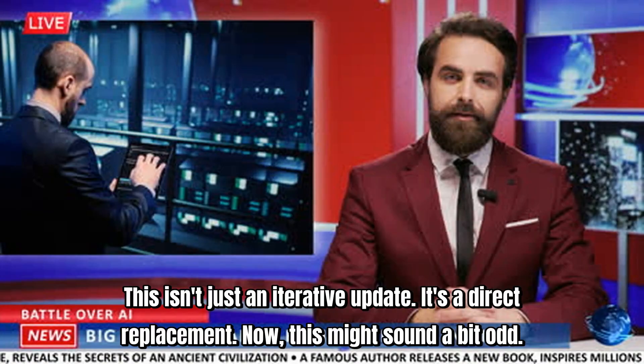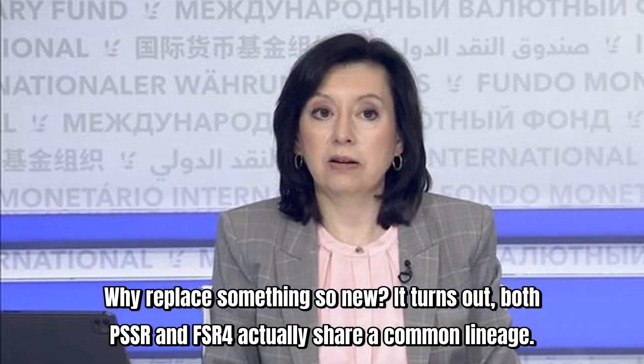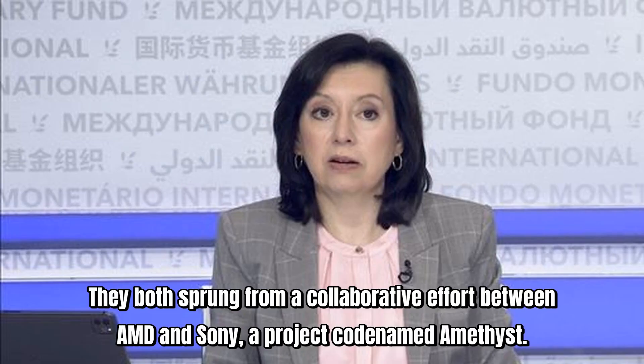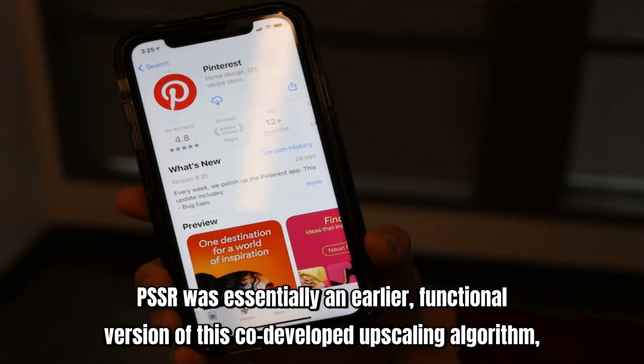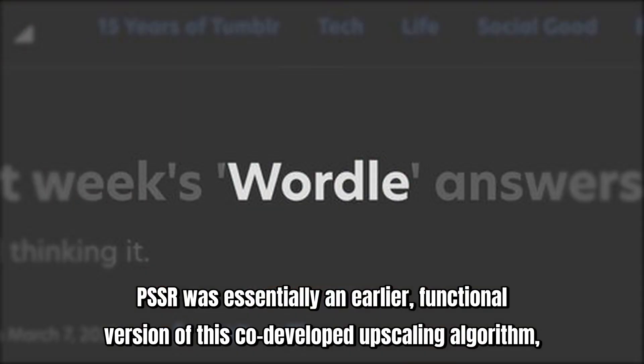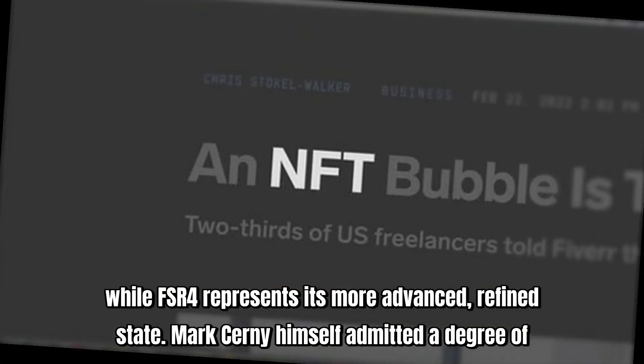Now, this might sound a bit odd. Why replace something so new? It turns out both PSSR and FSR 4 actually share a common lineage. They both sprung from a collaborative effort between AMD and Sony, a project codenamed Amethyst. PSSR was essentially an earlier, functional version of this co-developed upscaling algorithm, while FSR 4 represents its more advanced, refined state.